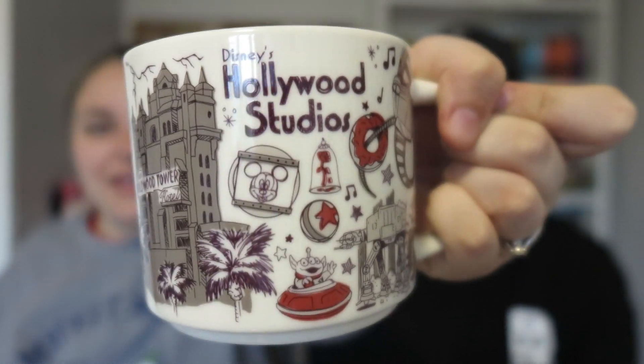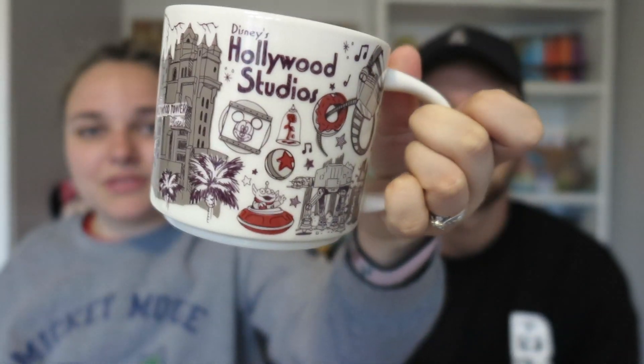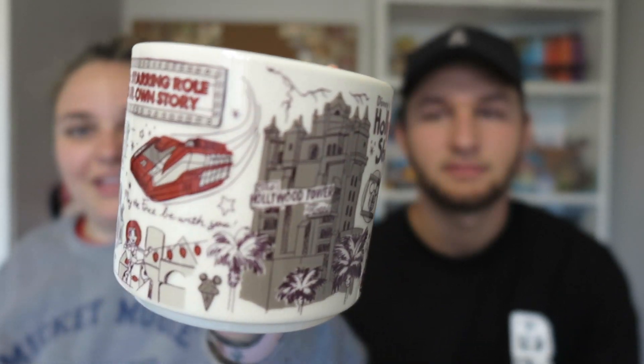This was the thing I actually needed to get — I have a collection of Starbucks You Are Here mugs and I was missing this one. This is the Hollywood Studios You Are Here mug, which I forgot to pick up on our last trip. It's brown on the outside with a reddish-purple interior. Super happy I finally got it. These are $16.99.